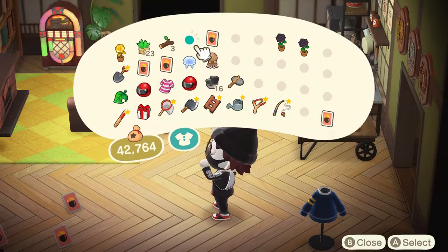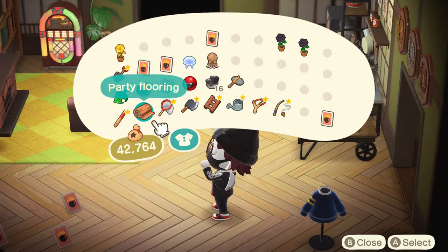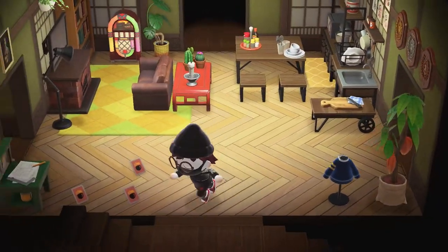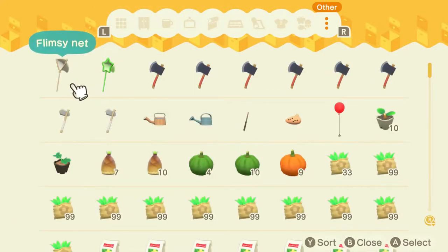The month of March is finally approaching us, and with this brand new month we can expect a new set of bugs, fish, and sea creatures to catch. If you are from the Northern Hemisphere and want an in-depth guide, check out the link down below to my other video. If you want to stay up to date with bugs, fish, and sea creatures for every single month in Animal Crossing New Horizons for either hemisphere, make sure you hit the subscribe button because I do post these monthly.